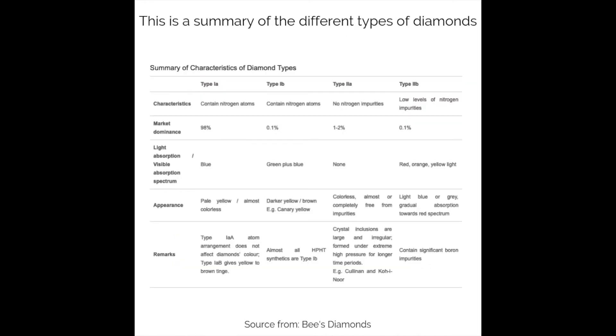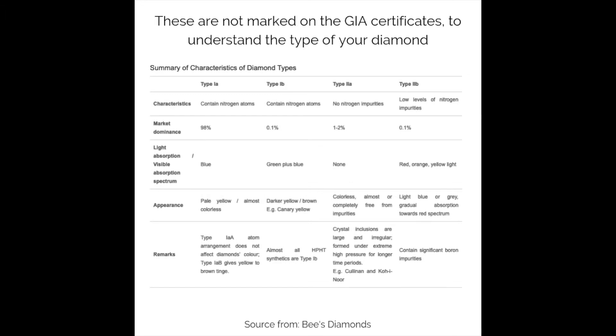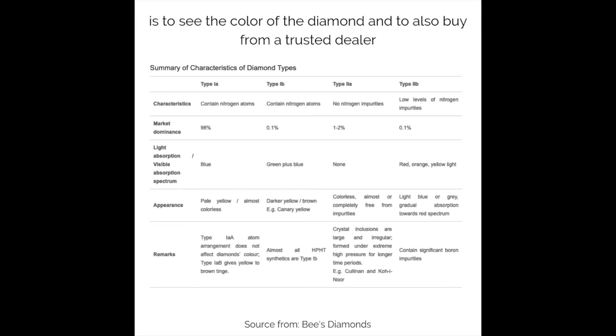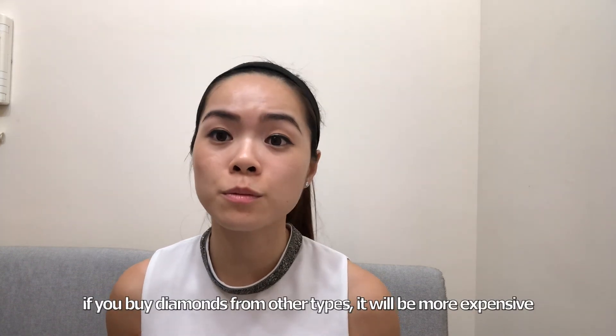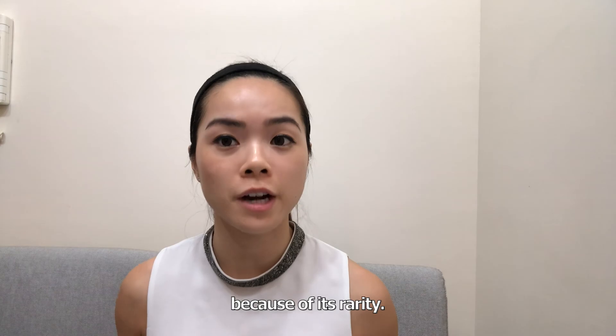This is a summary of the different types of diamonds. These are not marked on the GIA certificates. To understand the type of your diamond, look at the color of the diamond and also buy from a trusted dealer. Most of the diamonds that you buy are usually type 1a. If you buy diamonds from other types, it will be more expensive because of its rarity.